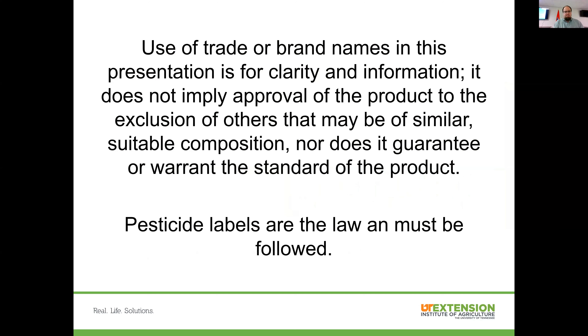If I use brand name sources, understand it's not an endorsement by myself or the university, nor are we meaning anything negative if I leave off a similar company or product. Let me reiterate what you hear me say all the time: pesticide labels are the law. Nothing I say or anything you find on the internet trumps that. You have to do what the label tells you, and only what the label tells you.